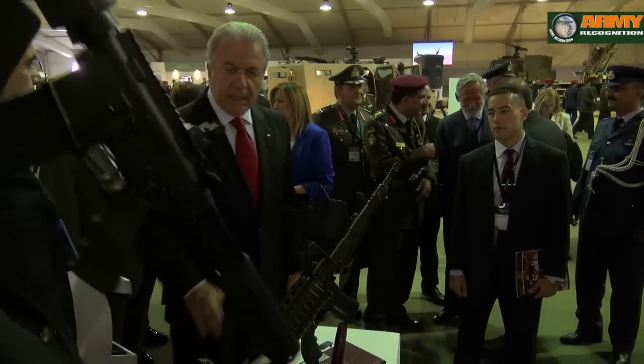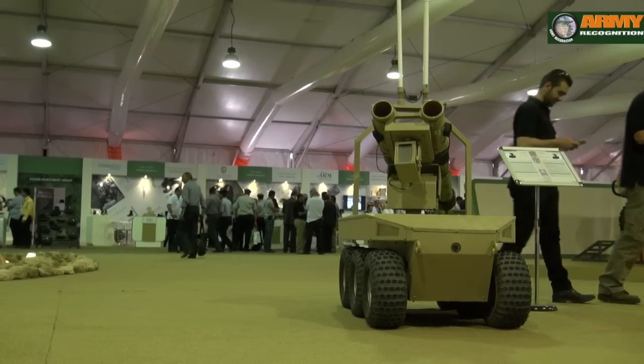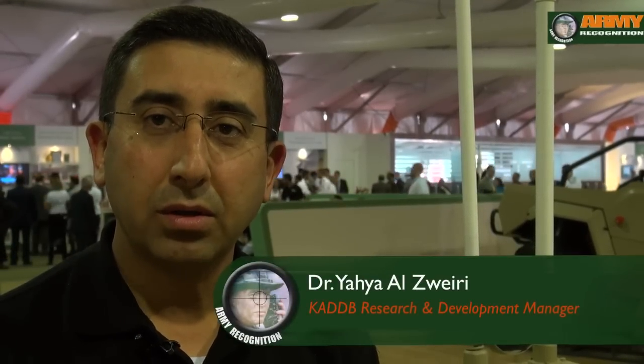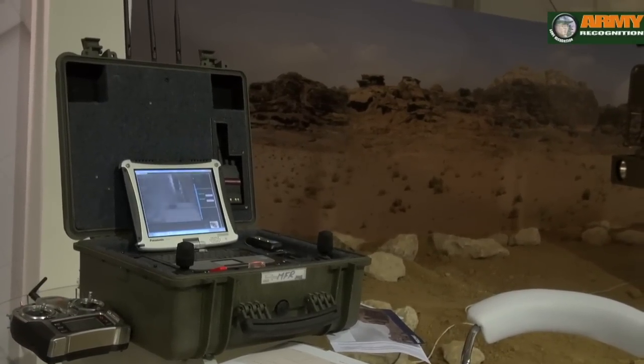We are now inside the large pavilion of CAD-B, the local state-owned design and development bureau, where one division of CAD-B is unveiling for the first time the multi-functional unmanned ground vehicle. This system is weaponized with twin anti-tank missiles and can be controlled wirelessly from a distance of two kilometers.